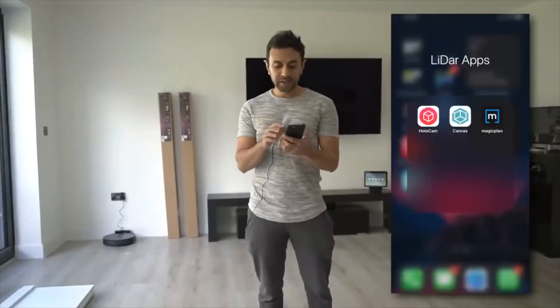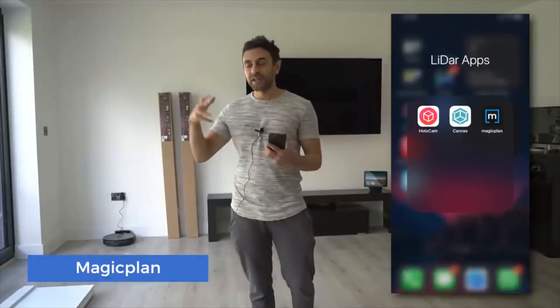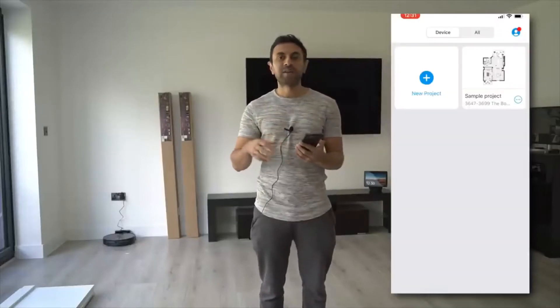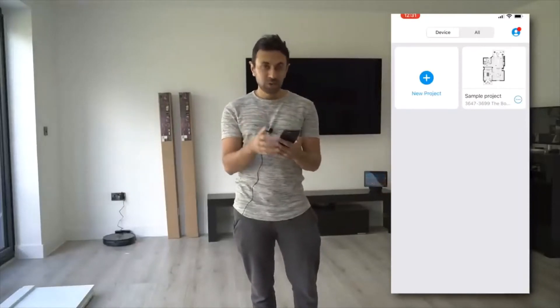Next there's one called Magic Plan. This is great for contractors or builders that want to generate floor plans. If you're building a house or are a property developer, you might want to get accurate measurements and a design a lot quicker than manually getting a measuring tape and doing every inch of the floor in each room of the house. This is a quick way to do it.